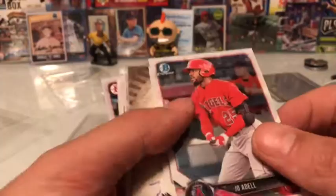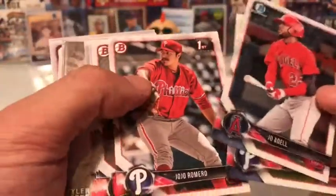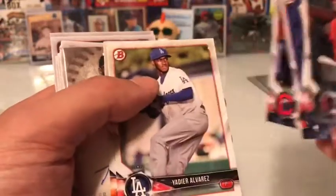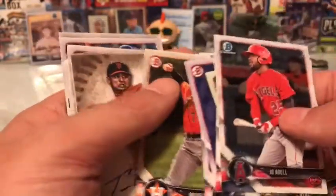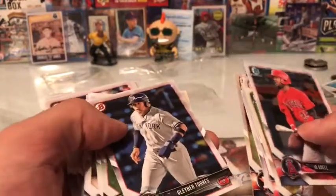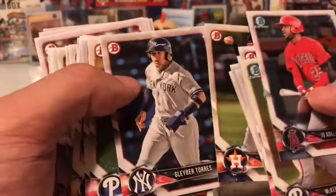Okay, so the Joe Adell, Mackenzie Mills, Chrome Jojo Romero, not Chrome but first Bowman, Bobby Bradley, Franklin Cologne, Quentin Holmes, Yadier Alvarez, Miguel Angel Sierra. And Gleyber Torres was in the mix there, Spencer Howard, Junior Fernandez — all these prospects.